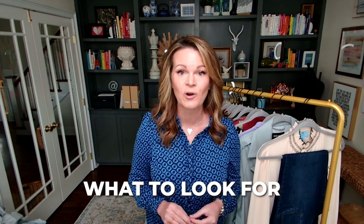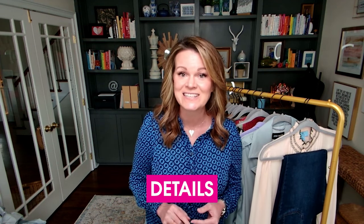I'm going to go into the specifics. We're going to include what to look for in the style, fit, and details. Plus, I'm going to be sharing with you links to all the items that I have and I'm showcasing today. What are we waiting for? Let's get to it.